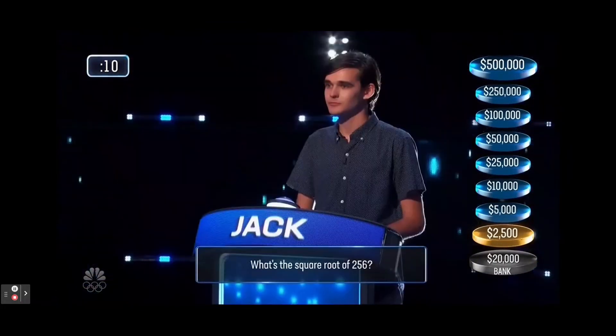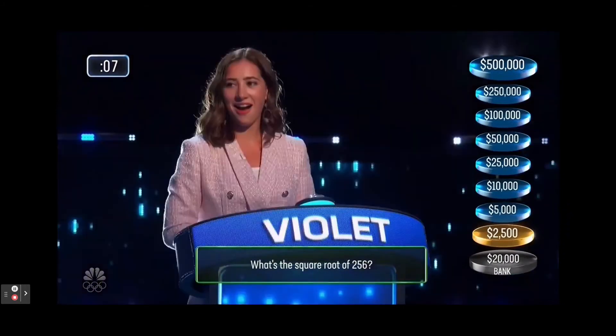What's the square root of 256? 16. Of course it is. Correct.